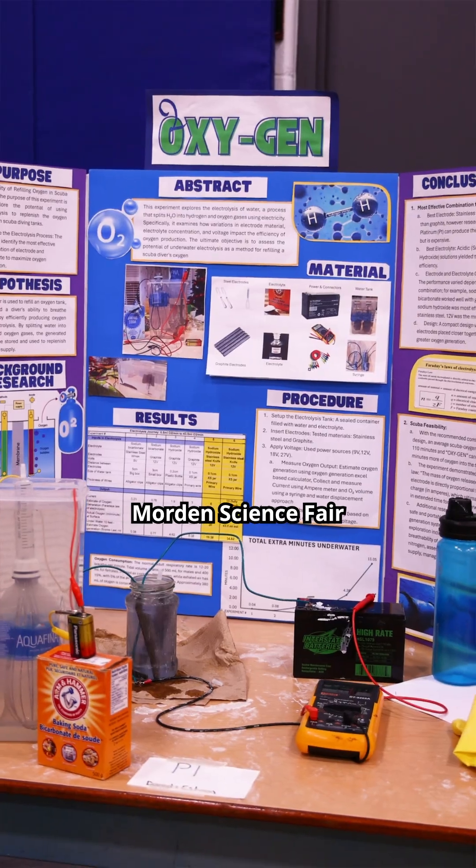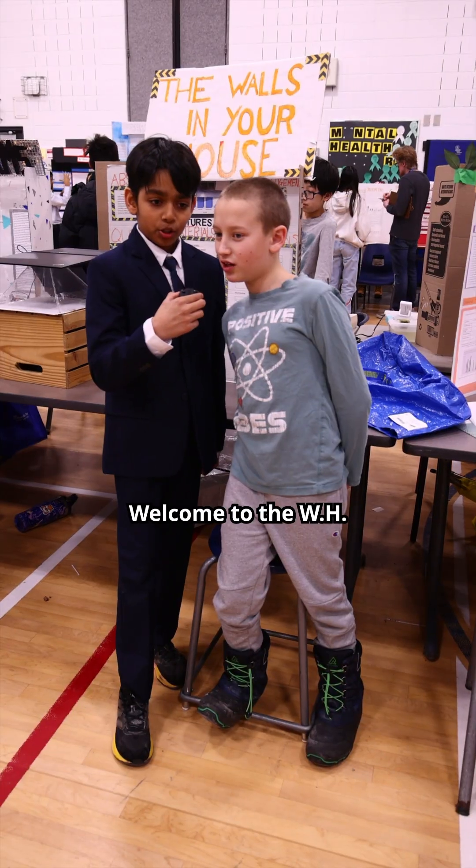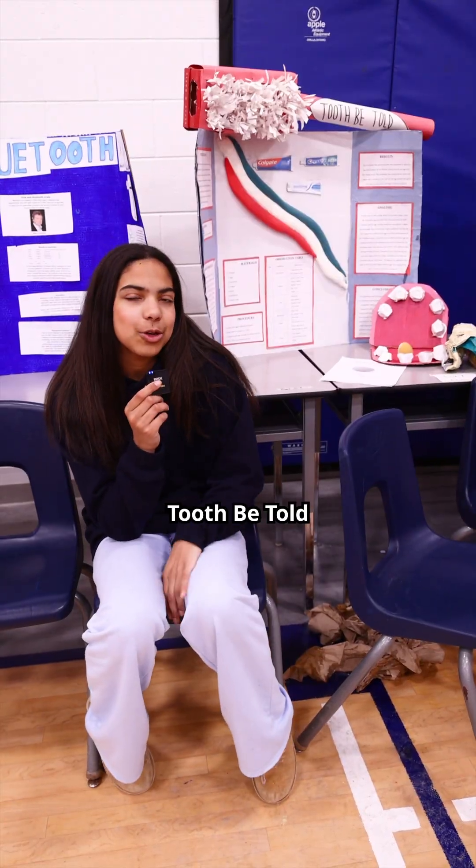Welcome to the W.H. Morden Science Fair. And this is my project, Tooth Be Told.